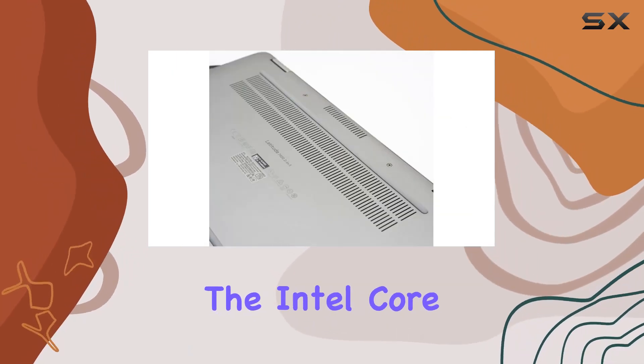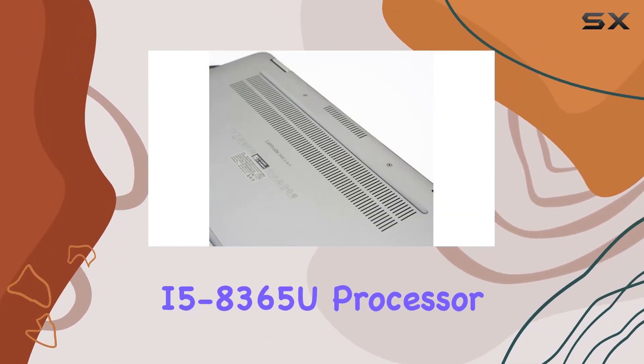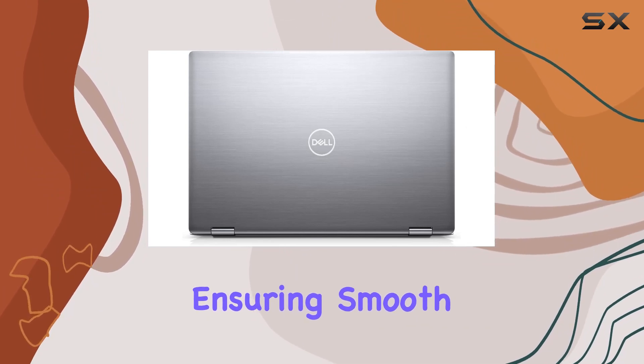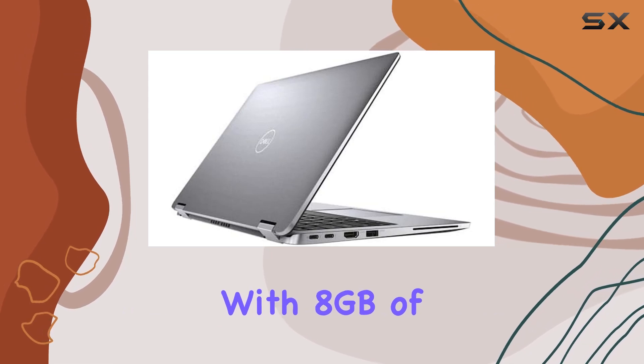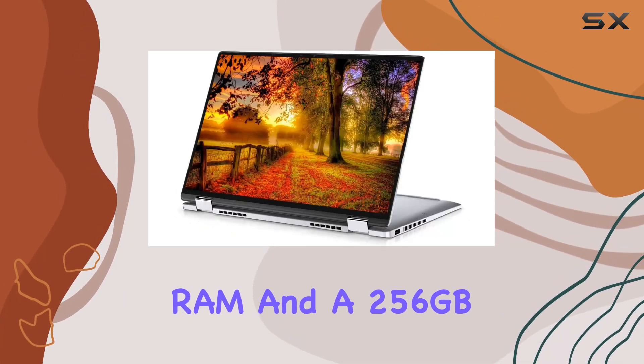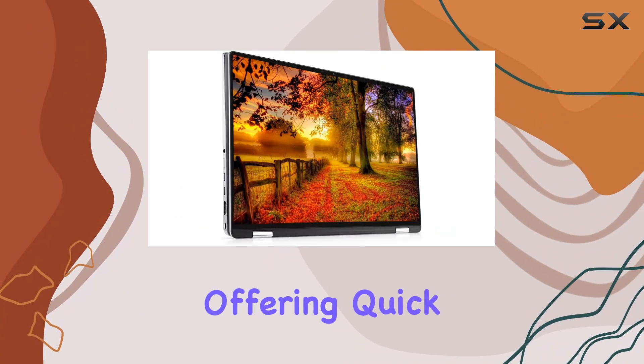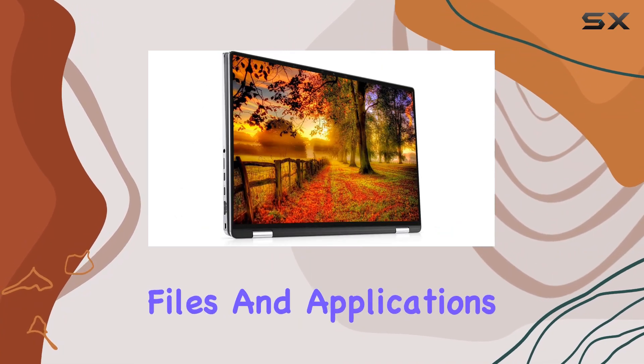Under the hood, the Intel Core i5-8365U processor runs at 1.60GHz, ensuring smooth multitasking and speedy performance. With 8GB of RAM and a 256GB SSD, this laptop is configured for efficiency, offering quick access to your files and applications.